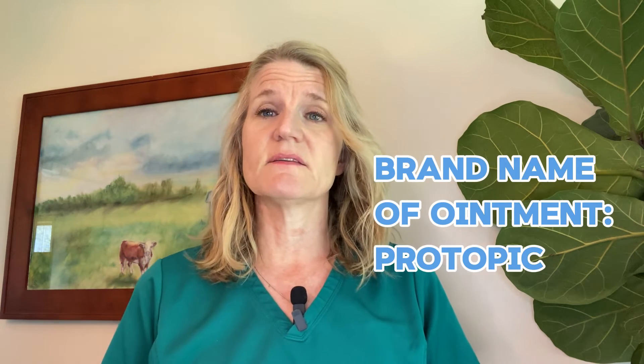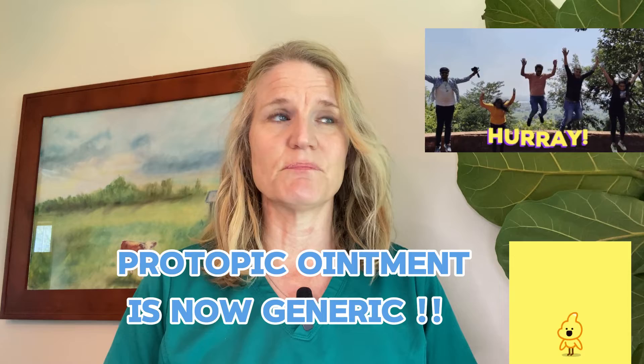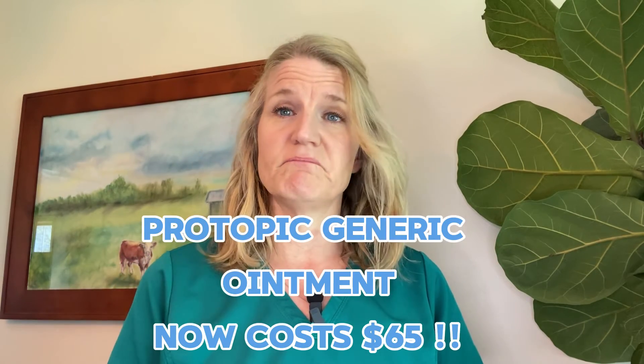The brand name of this ointment is called Protopic. Several years ago I would try to prescribe it for my patients, but none of them could afford it because it was hundreds of dollars, so I basically set it aside. Then when I started to suffer from my own eczema and my dermatologist prescribed it, lo and behold, it was generic. I recently bought a tube and it was only $65 — worth every penny because it works immediately. The redness starts to go away, the itchy burning disappears. It really is magical.